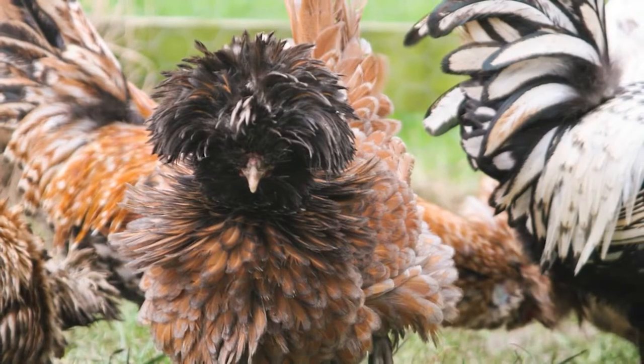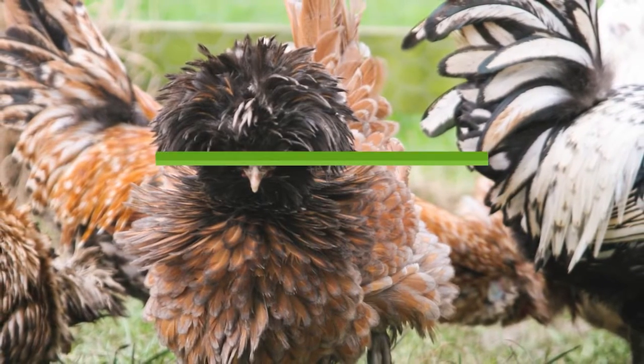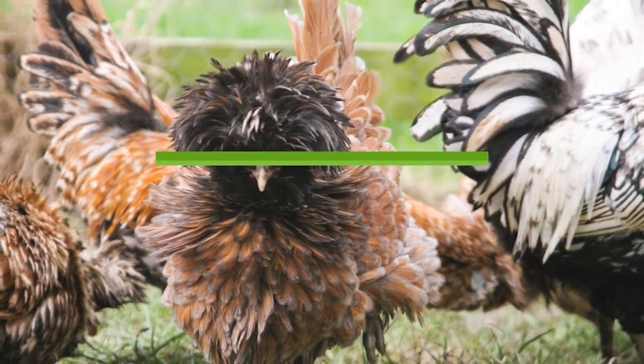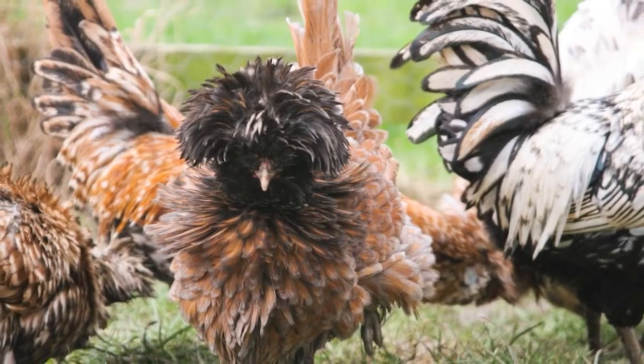Hi there and welcome to Agronomag. In today's video we are visiting Poland, or should I say more specifically, we're talking about Polish chickens and everything you need to know.